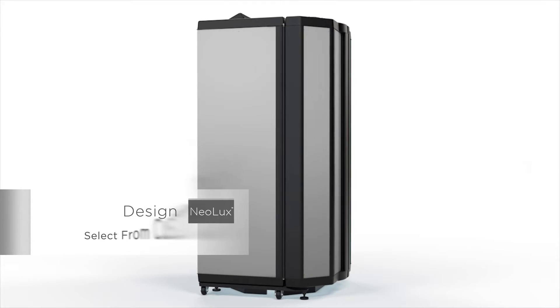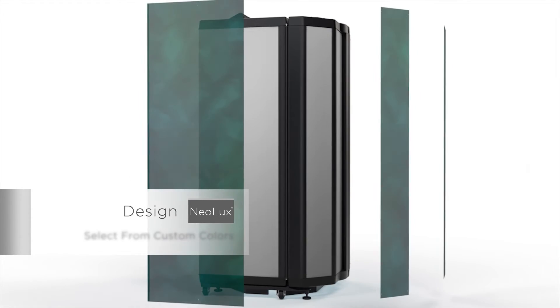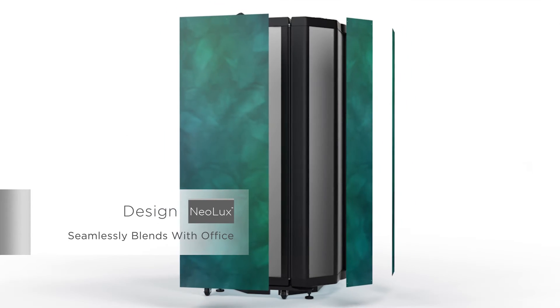Neolux also gives you design control. You can select from numerous custom color and design options to seamlessly blend into your office.